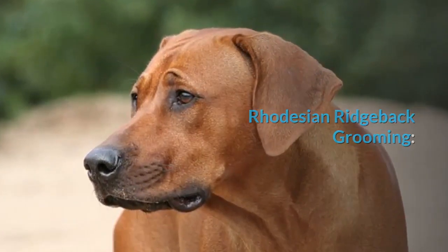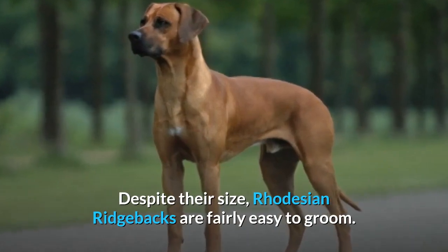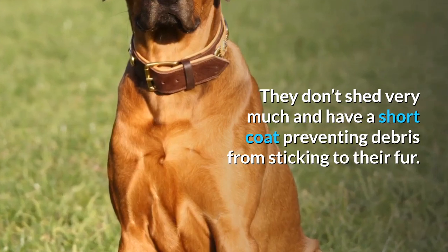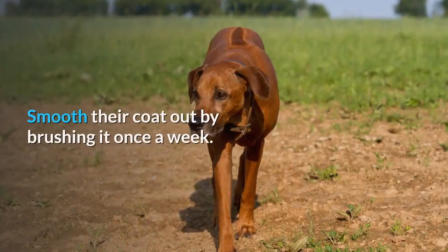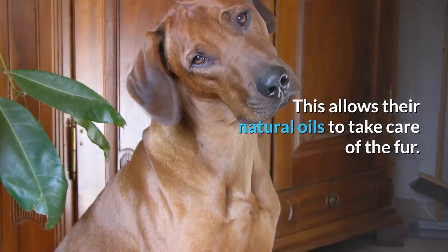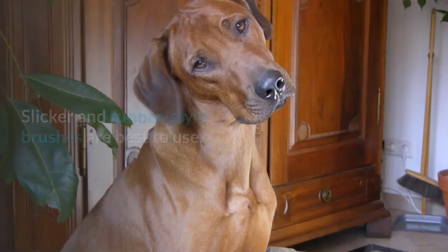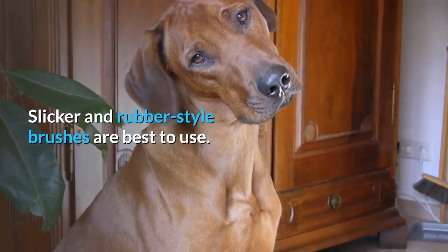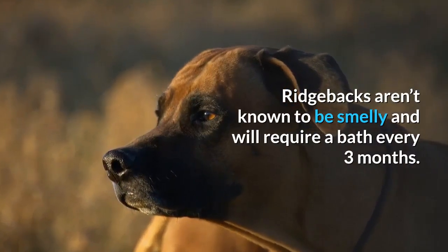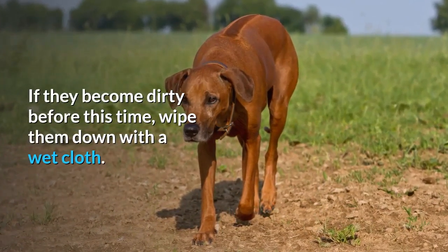Despite their size, Rhodesian Ridgebacks are fairly easy to groom. They don't shed very much and have a short coat preventing debris from sticking to their fur. Smooth their coat out by brushing it once a week, which allows their natural oils to take care of the fur and reduces the need for a bath. Slicker and rubber style brushes are best to use. Ridgebacks aren't known to be smelly and will require a bath every three months.